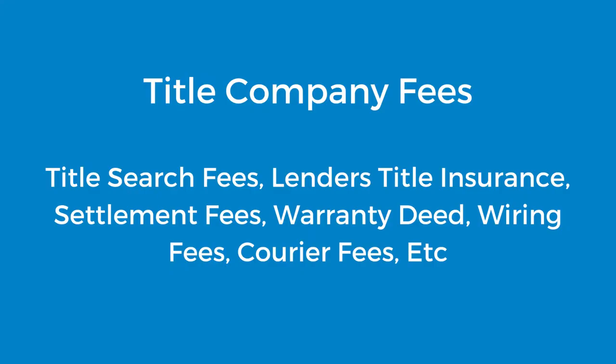The next section is the fees from the title company. You're going to have title search fees, lender's title insurance, settlement fees, as well as fees to record the warranty deed, wire transfer fees, and courier fees.